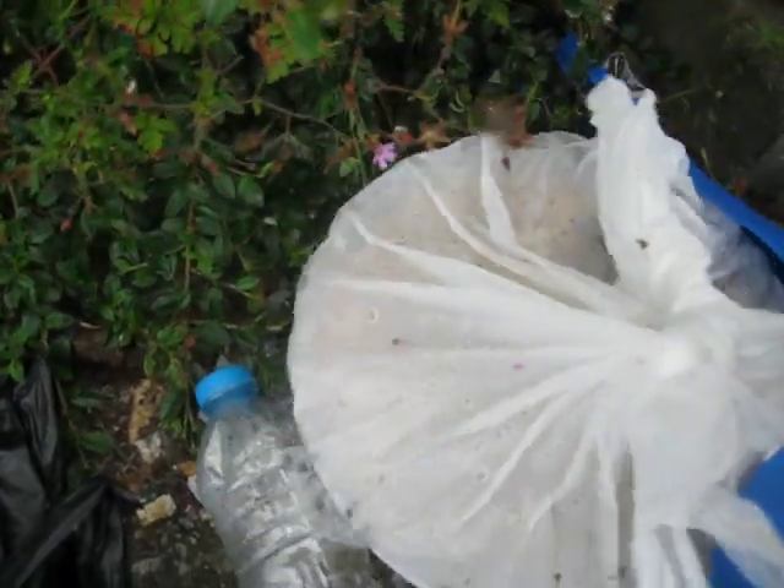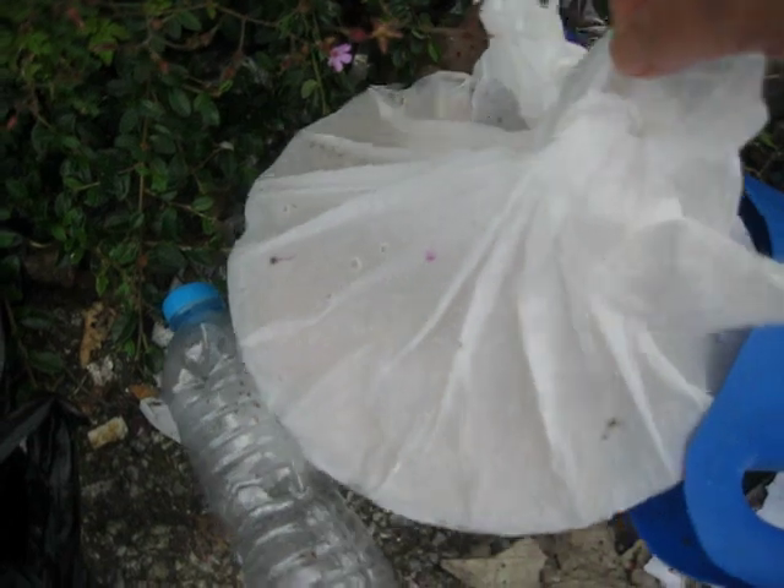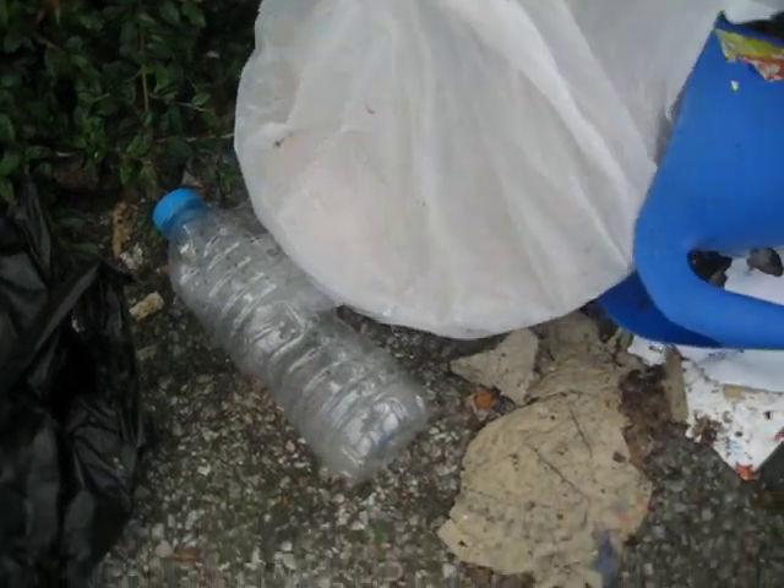I'm just going to zoom in and show you what is here. I have actually reported this to the Environmental Health the day before yesterday. If you can see that, it absolutely makes me feel sick. It's mouldy rice set in a plate container that's obviously been cooked in.